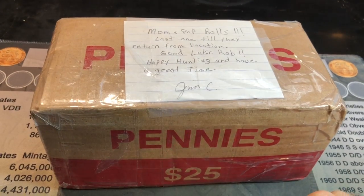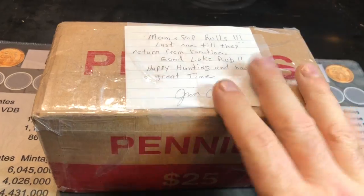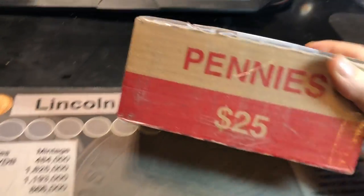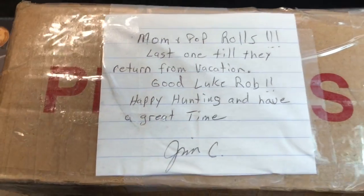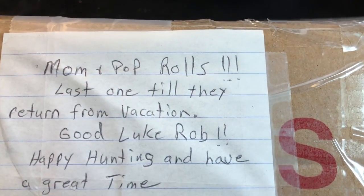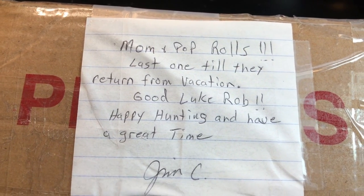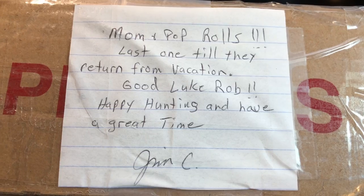All right, we got it out of all of the bubble wrap, all of the Safeway grocery store bags, and finally to the box, and Jim didn't mess around. This thing is taped up like Fort Knox. His note says: Mom and Pop rolls — the exclamation points are appropriate. Last one till they return from vacation. Good luck, Rob. Happy hunting, and have a great time. Jim C.